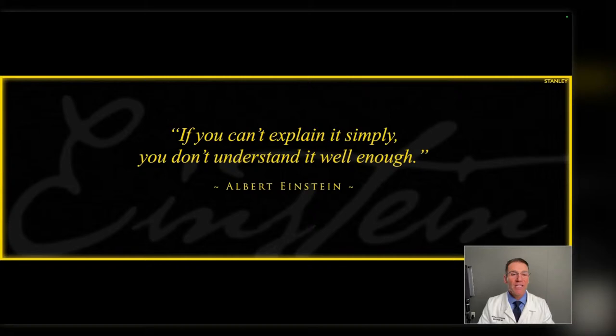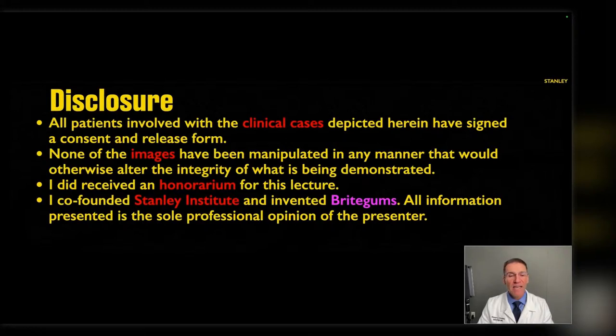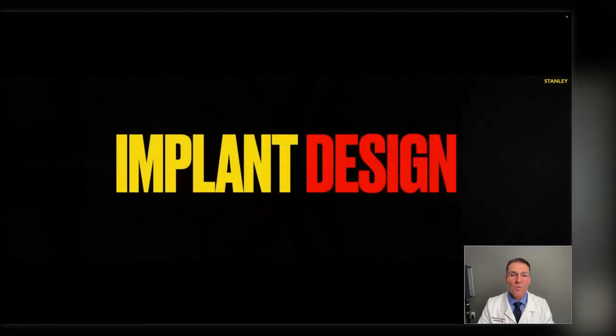I go by the name of the Smile Engineer because I have three engineering degrees and then went to dental school. I believe firmly: if you can't explain it simply, you don't understand it well enough. Quick disclosure — all the cases are mine, none of the images have been manipulated, I did receive a small honorarium, I co-founded the Stanley Institute and I invented Brightgums. If you'd like the slides, simply send an email to info@stanleyinstitute.com with the subject line 'UK slides' and I will send you the PDF right away.